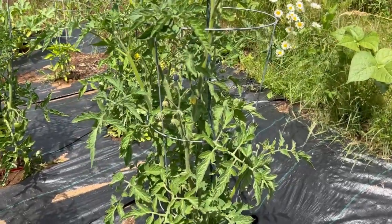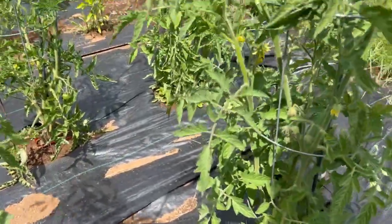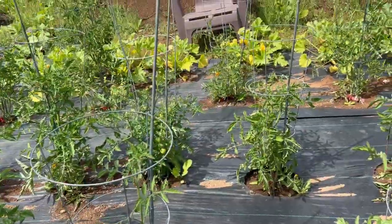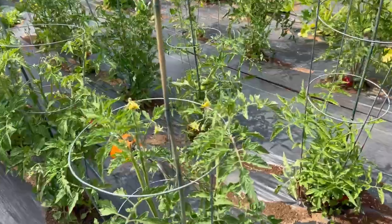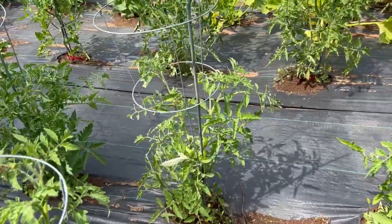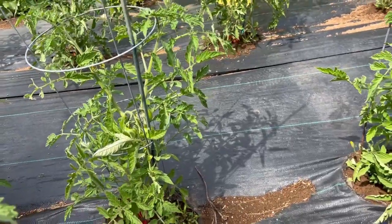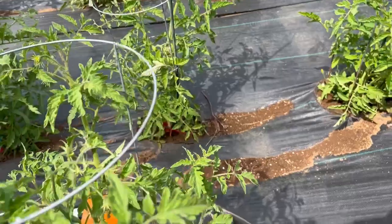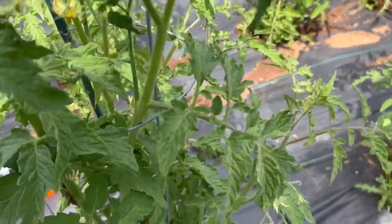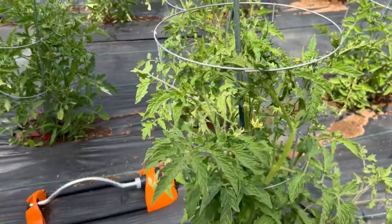This one is called Pineapple, and this one — I don't know — might be another Pineapple. Yeah, those two are Pineapple. And these cherry ones — those are all the Tidy Treats. I don't know what variety that is. Rooters? Those are nice ones — I didn't really notice those ones yet. This one is the Kellogg's Breakfast. I think I got this one off of MIGardener, off his sale that he had.